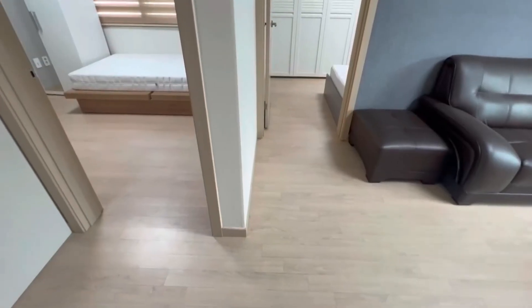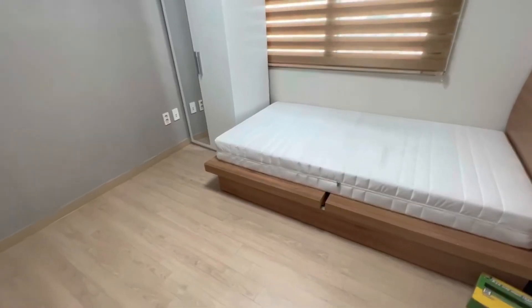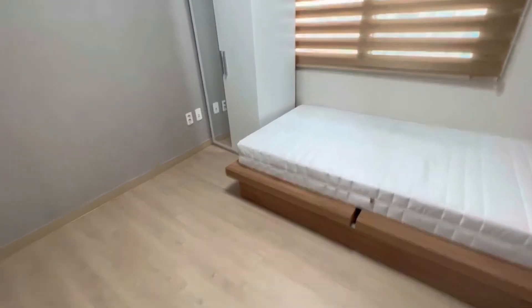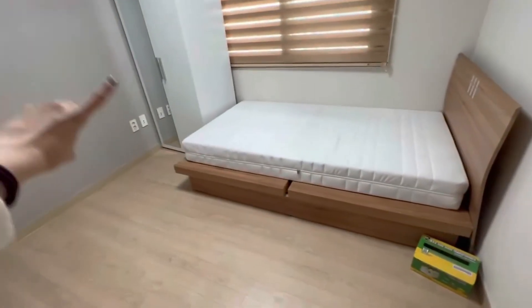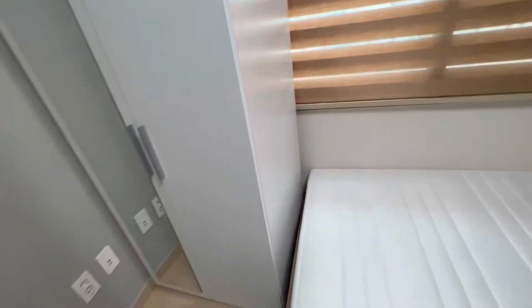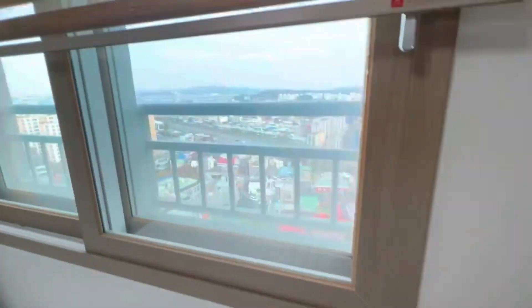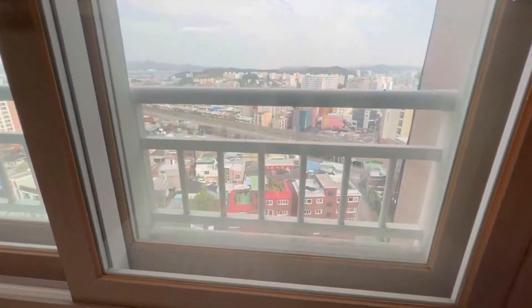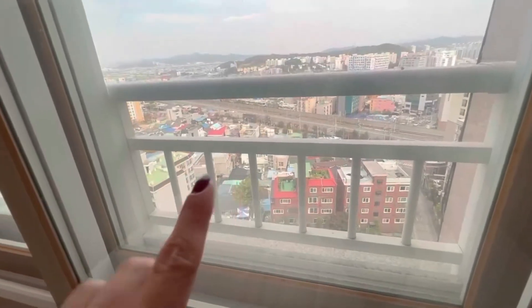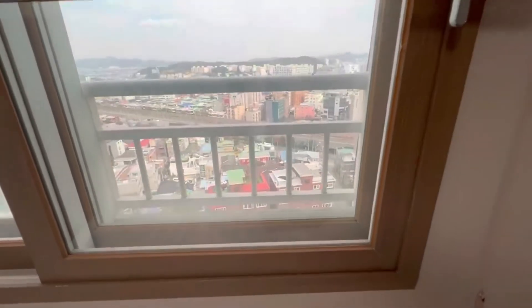Right next to that guest room there's another guest room. What I really like about this unit is that every guest room has its own closet — just like that. Look at this, it's got its own closet! And then there's a bed, and the view here is pretty cool. You can see the train right there, and then the little town. It's a view of the town — this view is pretty nice.